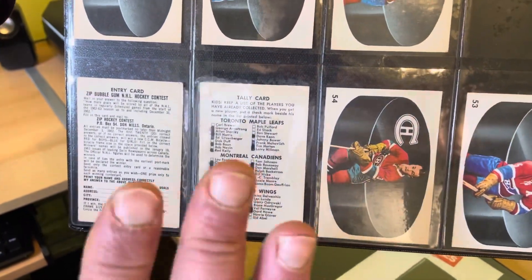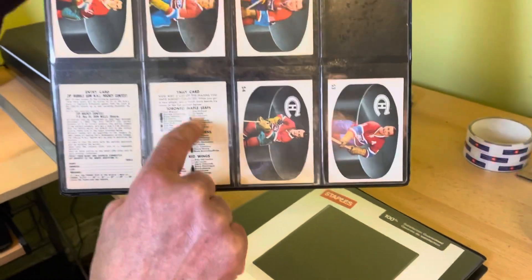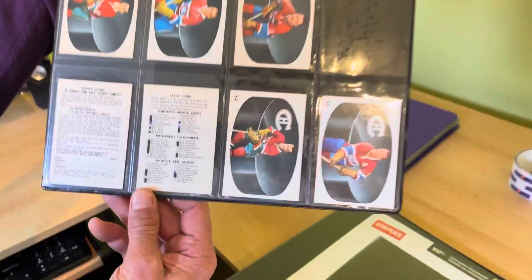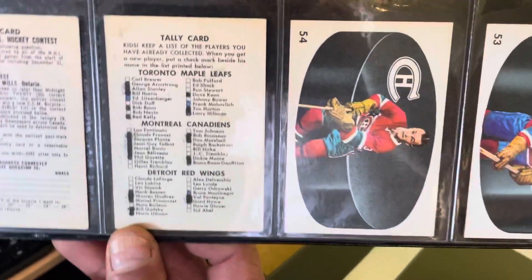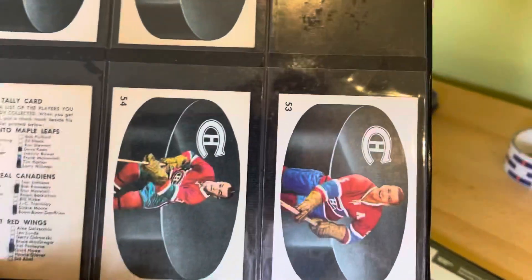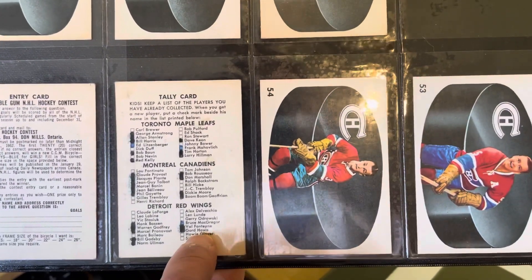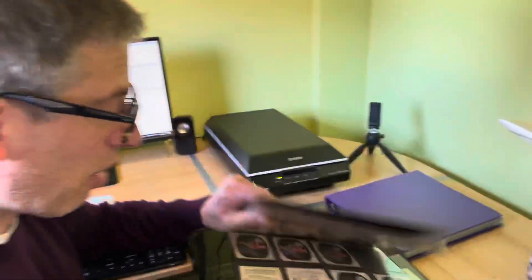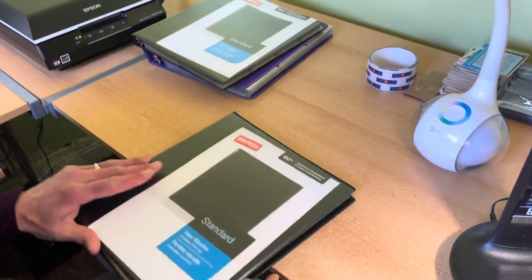Something I always think is really cool: at some point in 1962, the original owner of these cards was collecting this set, and it's interesting to see who he got in packs and who he still needed. He needed the Tremblay, the Henri Richard, and the Bill Hickey from Montreal. He did pull a Gordie Howe — there are two in this set and he pulled one for sure. He had a gem mint Gordie Howe at one point. Always interesting to think about.